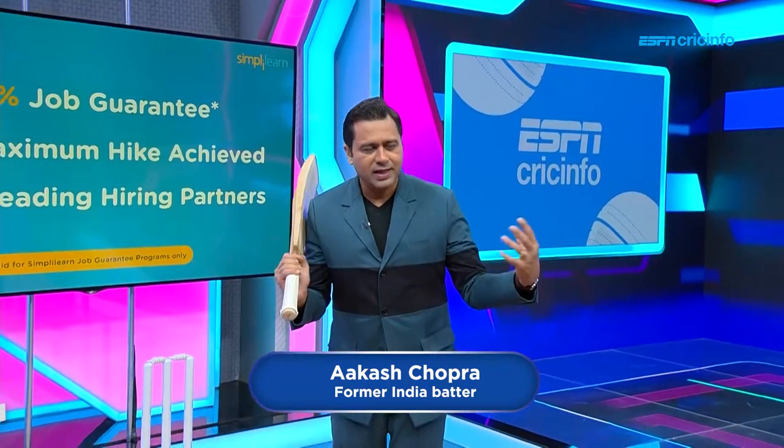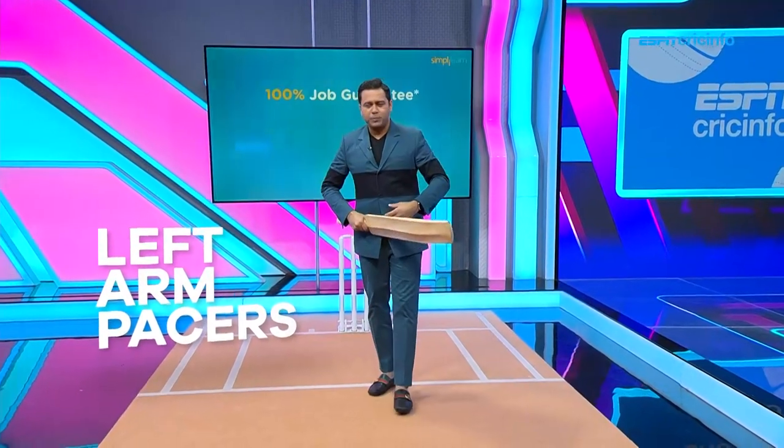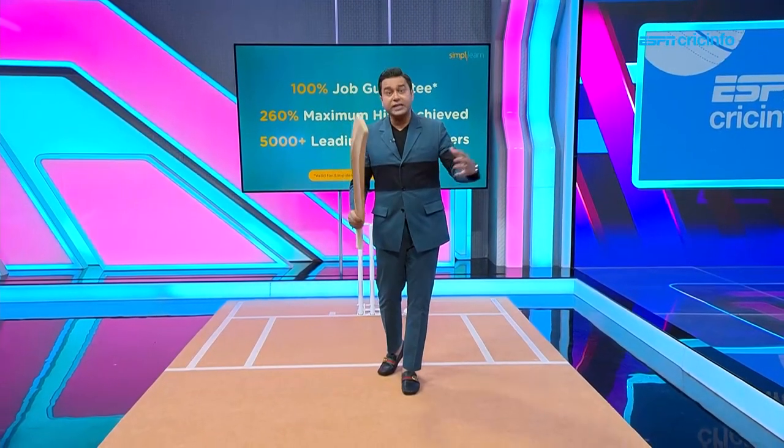While Umran Malik has caught the attention and for the right reasons, we are going to focus on three left-arm pacers who have caught at least our eye and what makes them special. All of them are left arm over the stumps but they present very different, radically different challenges for the batters.